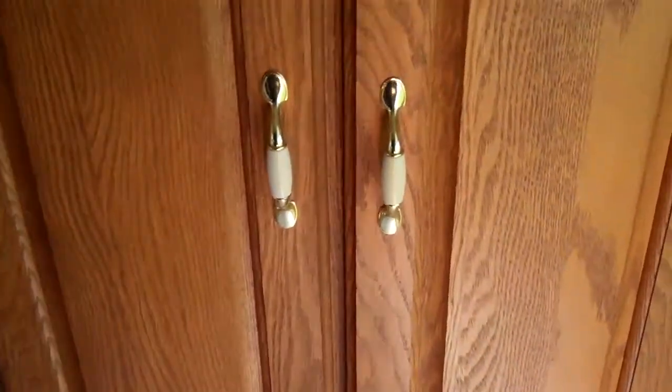Restroom has a shower, toilet, and then your sink. A little cabinet, fan. Small closet by the door.